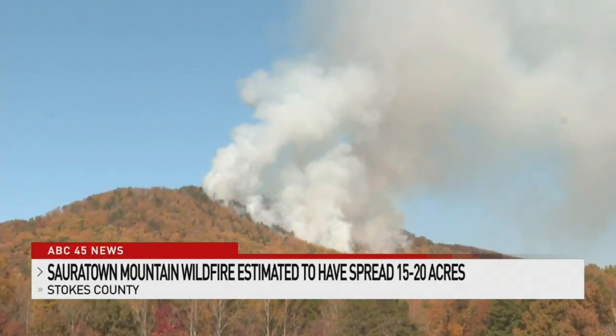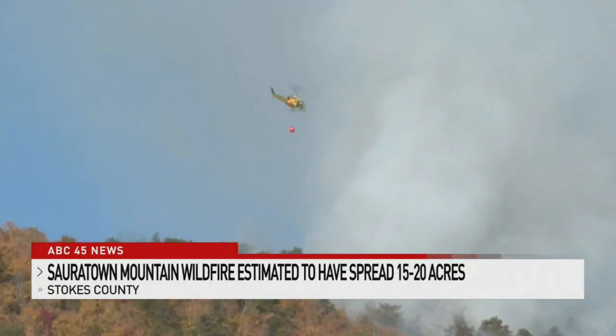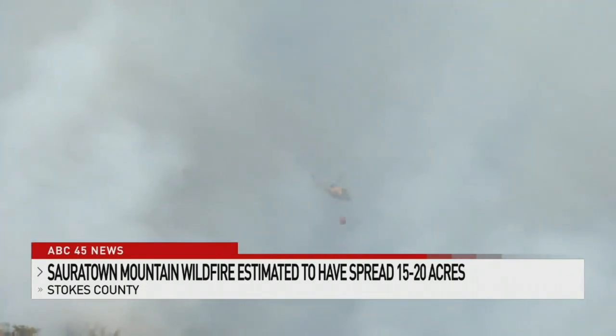For miles, you can see the smoke billowing off the southwestern side of Saratown Mountain. Watch this helicopter carrying water simply disappear into the smoke. Essentially, we're boxing in the fire, and the helicopter has been working with water delivery all day today.